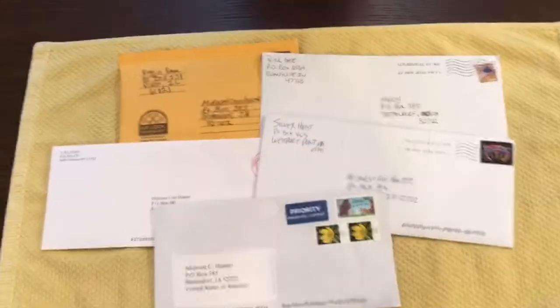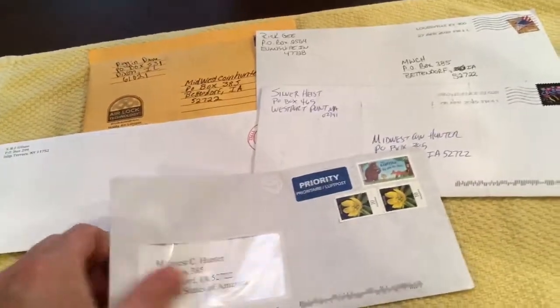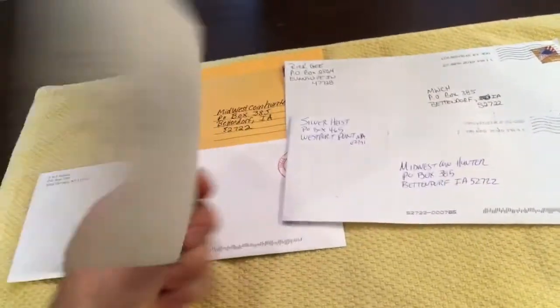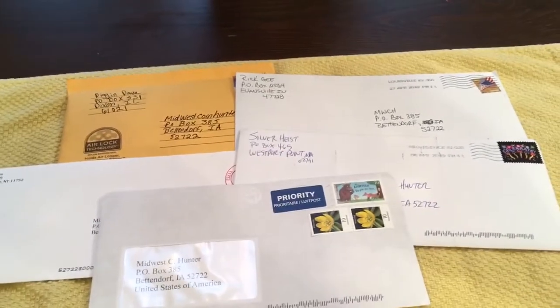Hey everybody, welcome to the video. Hope you're having a good day. We have got subscriber mail here. We've got a few pieces. We've even got one that looks like it's international. So we're going to open these up and see what we've been sent.